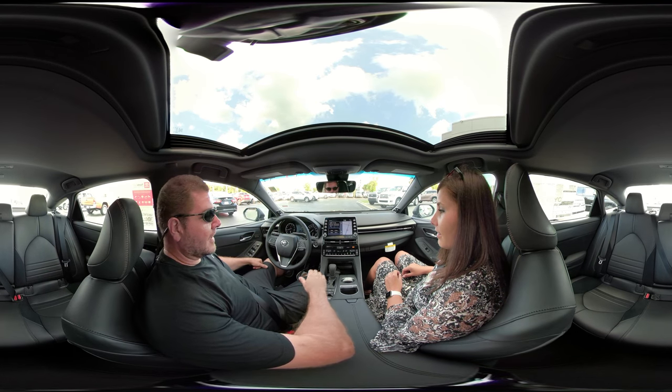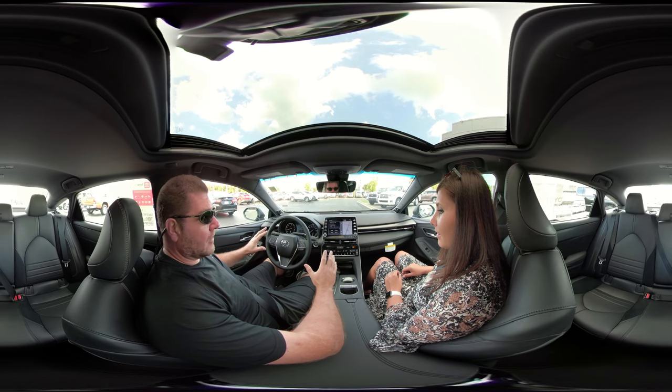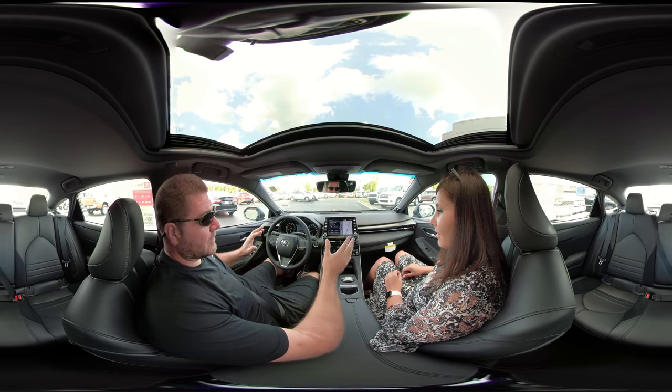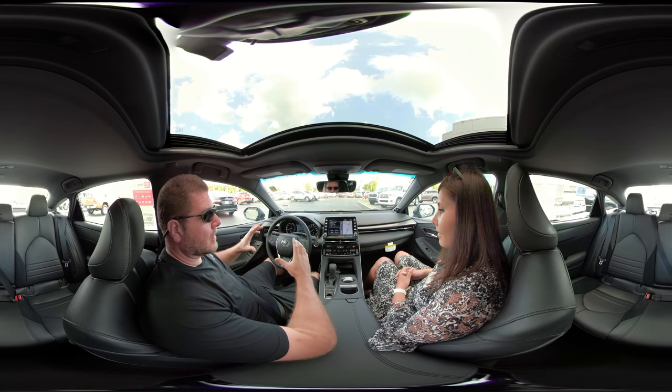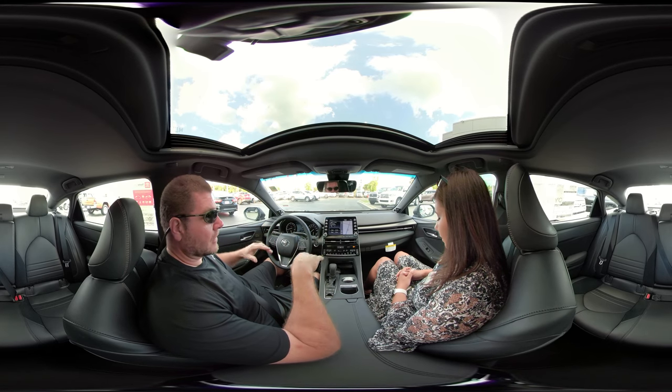If you're watching this video and the camera is aiming at some weird thing in the car, this is a 360 video. All you have to do is scroll with your mouse on the screen, or if you're using a mobile device, turn your device and it should look around.